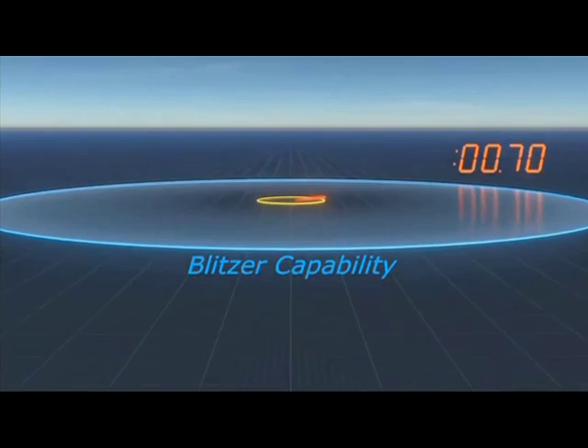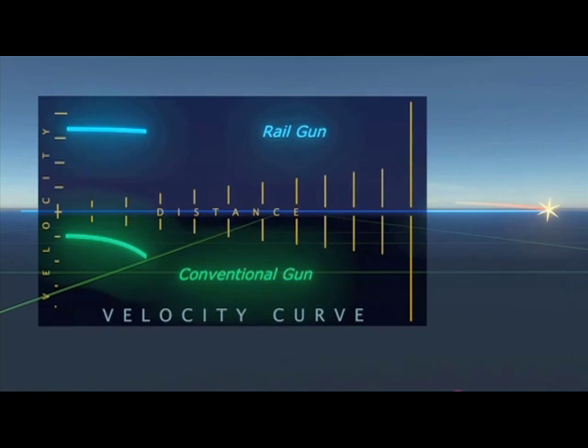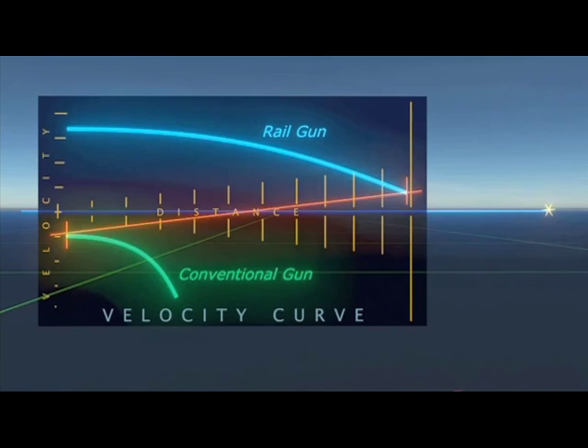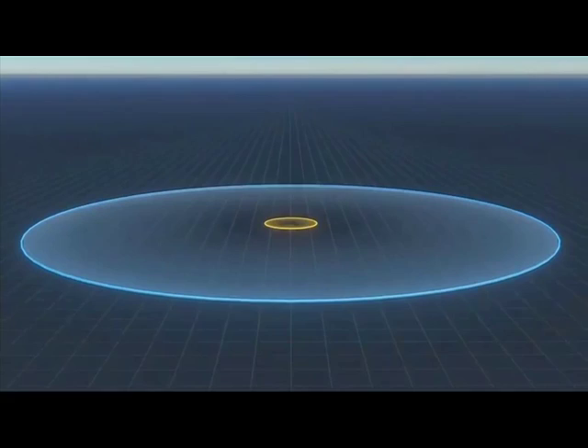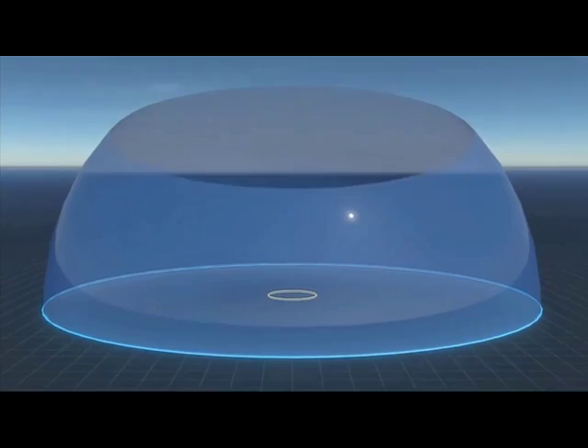A round can reach the horizon in just seven seconds — performance that's not achievable with current systems. At the horizon, the round still has greater velocity than a conventional gun has at its muzzle. The Railgun essentially moves a ship's point defense out to the horizon, able to engage more targets simultaneously.